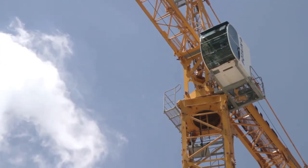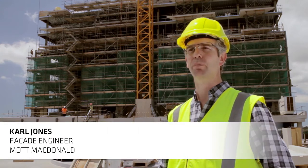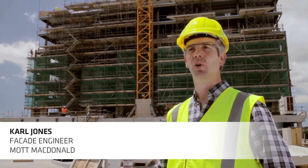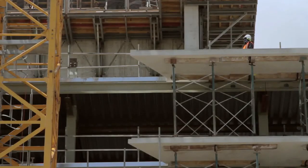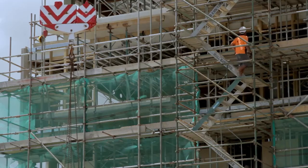I am Carl Jones of Mock Macdonald, a group of global engineering and building management consultants. We are currently working on a number of facade projects in New Zealand and earthquake resistant construction is a focus of our activities.